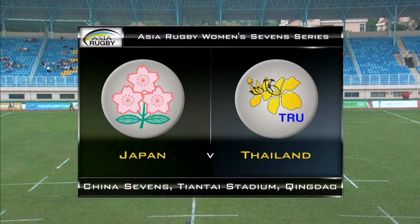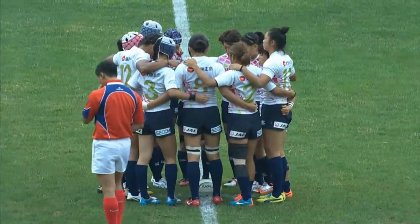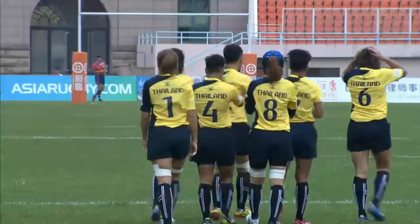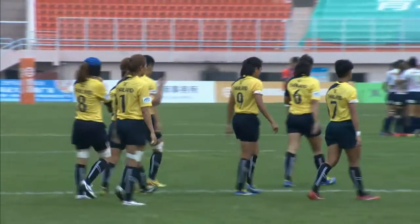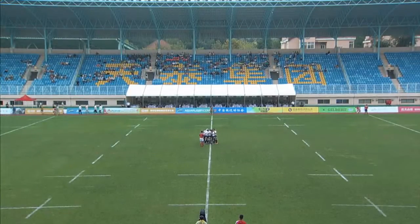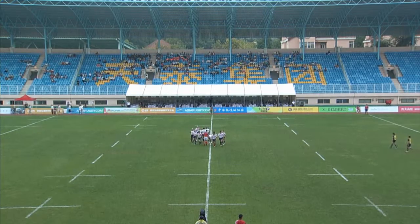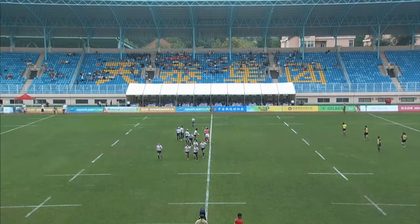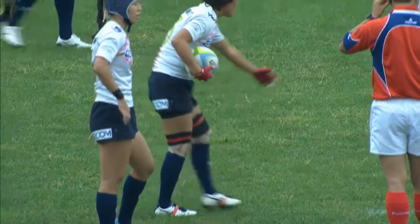Coming up now in the second match, we have Japan versus Thailand, Women's Pool X, for their first game of the weekend. You can just imagine this is going to be a tough 14 minutes for the Thais. Let's see how they go. Japanese — powerhouses of Asian rugby.